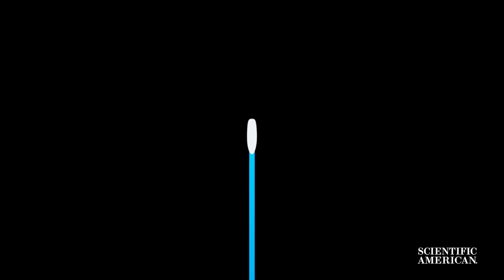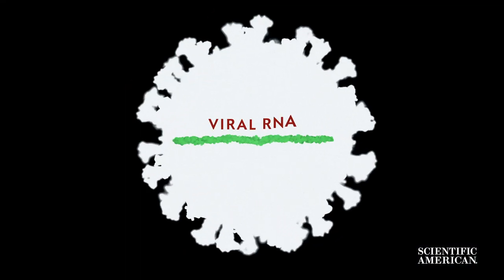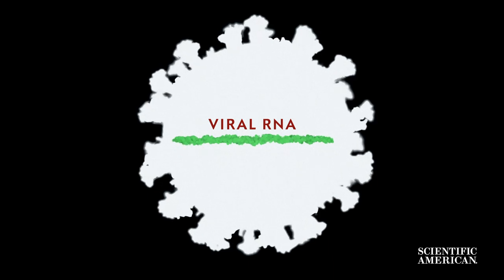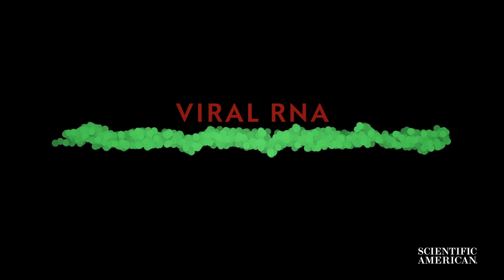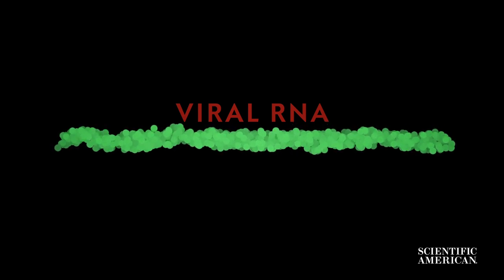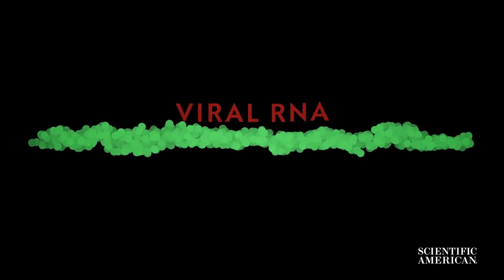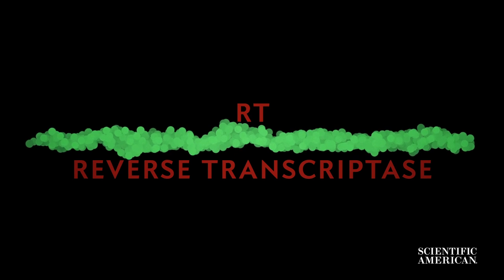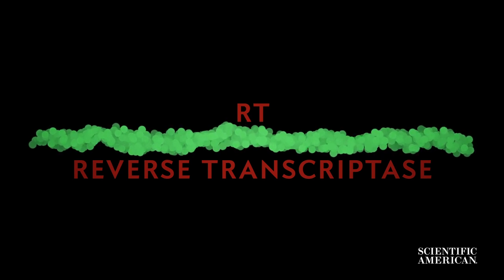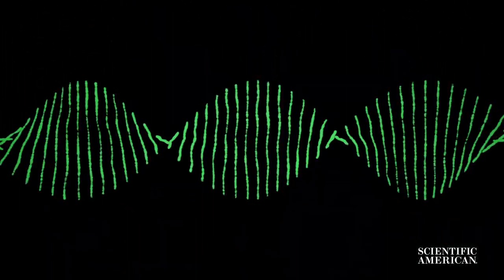When analysis begins, the aim is to amplify the viral genetic code. That code is a single strand of RNA. But the viral RNA must first be isolated and extracted from your own cells. Once isolated, the small amounts of viral RNA must be amplified to detectable levels. That's where the RT, or reverse transcriptase, comes in — it takes a single-stranded viral RNA and uses it as a template to produce double-stranded DNA.